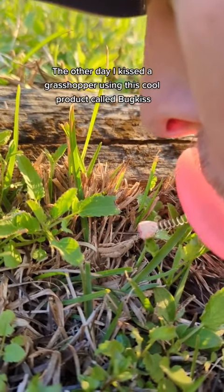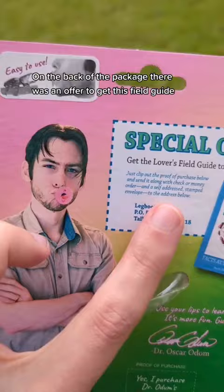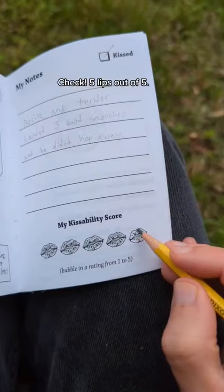The other day I kissed a grasshopper using this cool product called Bug Kiss. On the back of the package, there was an offer to get this field guide, so I got it. There's a grasshopper page, which is what I kissed. Five lips out of five.